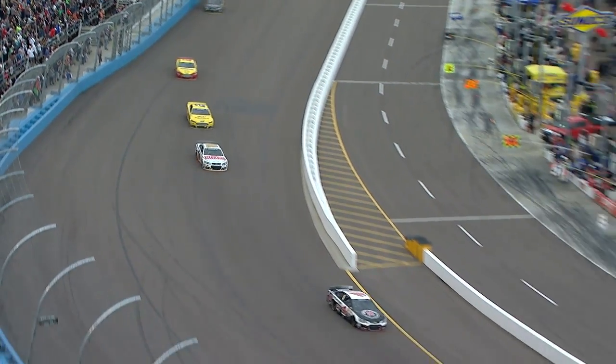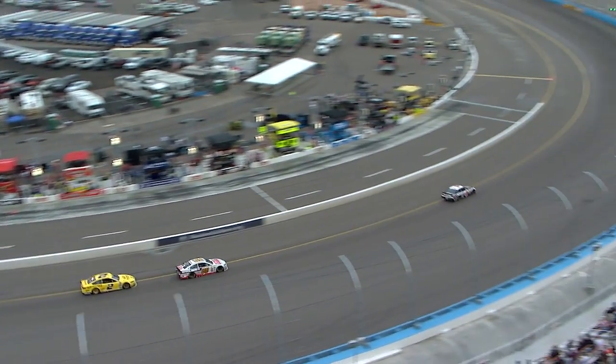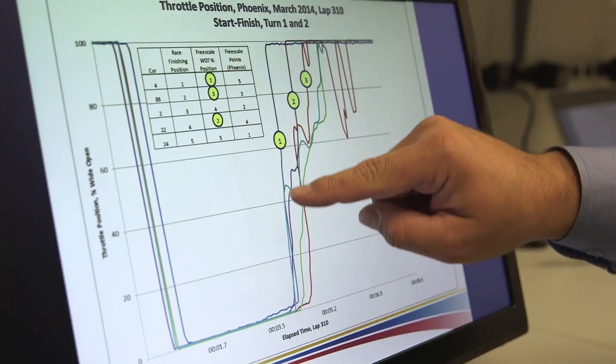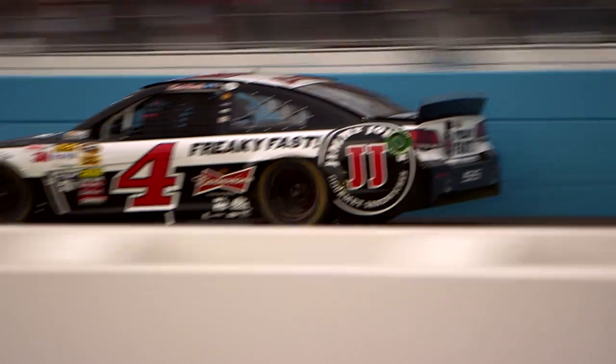The first car — the blue line, the number four — was able to drive deeper into the corner and stay in the throttle for a longer amount of time. Going through the corner they're usually off throttle. Then coming out of the corner, the four car had a good handling car and was likely in the lead on this lap. He was able to accelerate quickly to wide open and maintain wide open throttle all the way through the following straightaway.